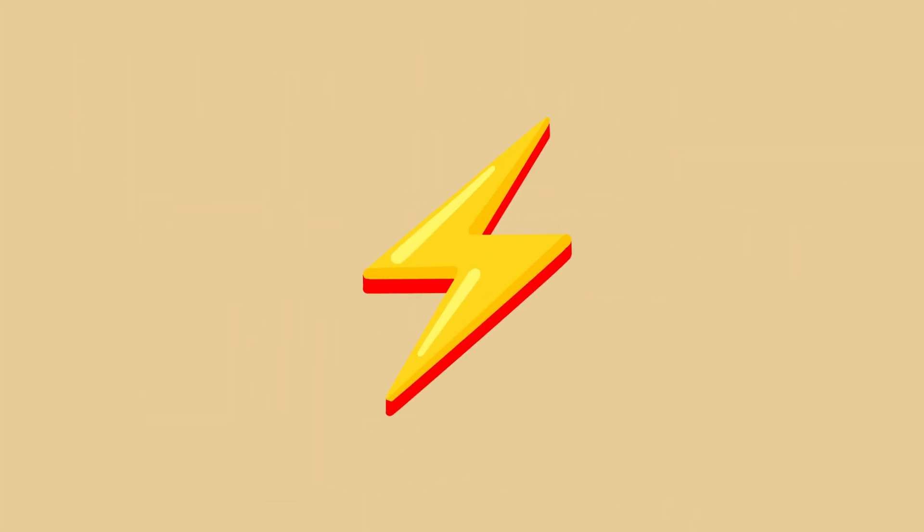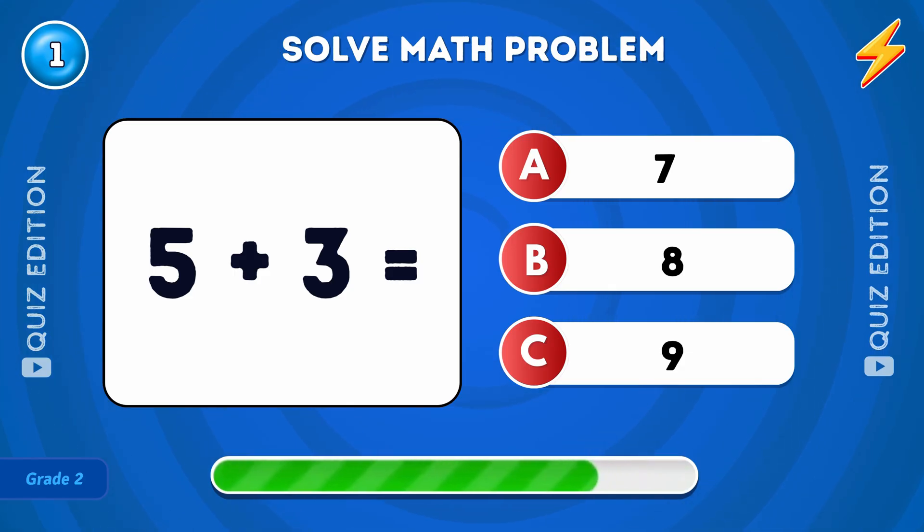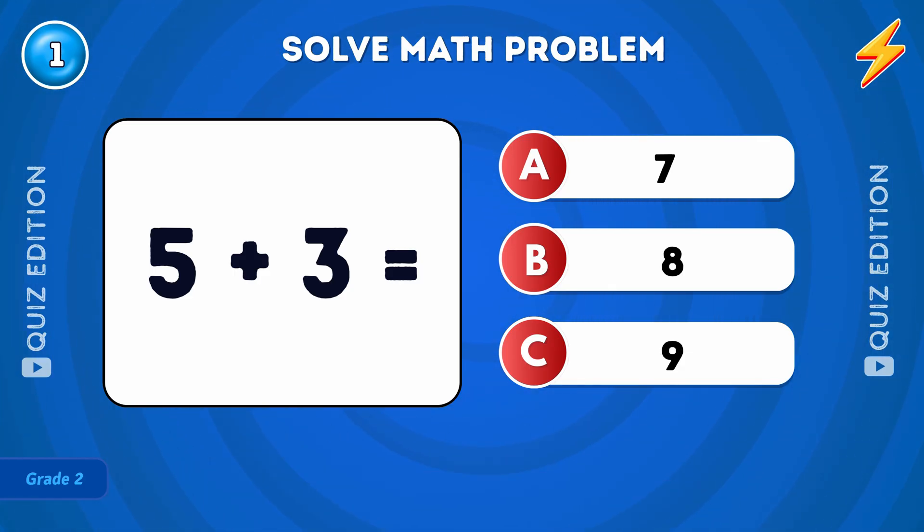Ready? Let's start! First question: what is 5 plus 3? The answer is 8.